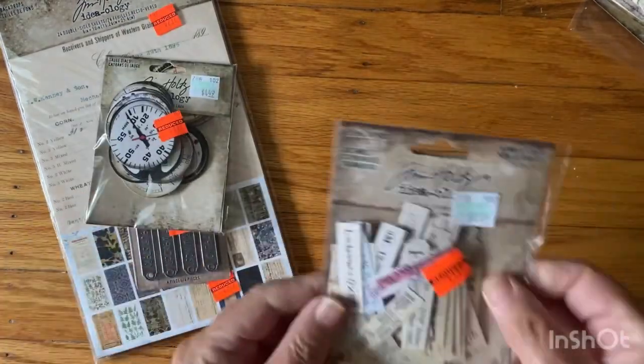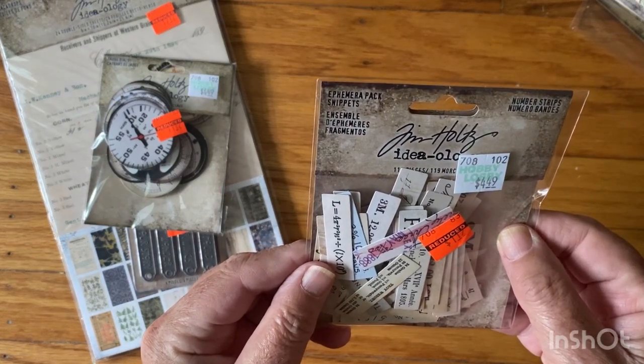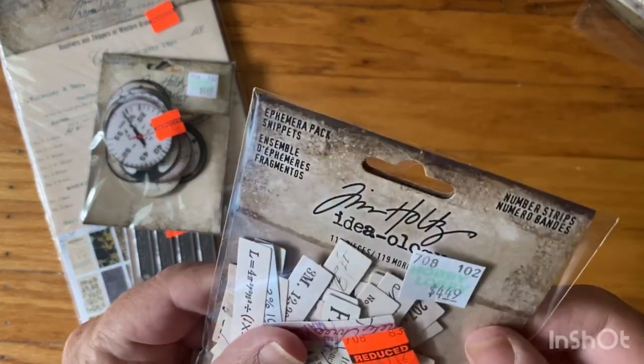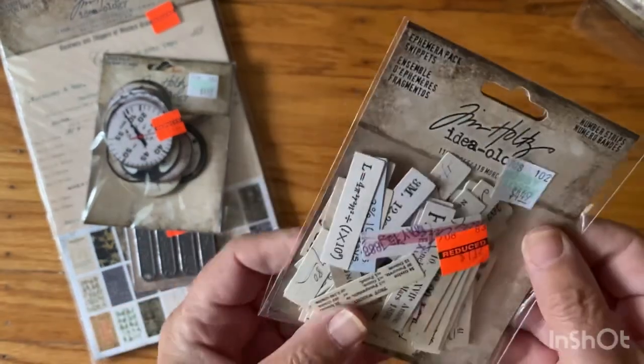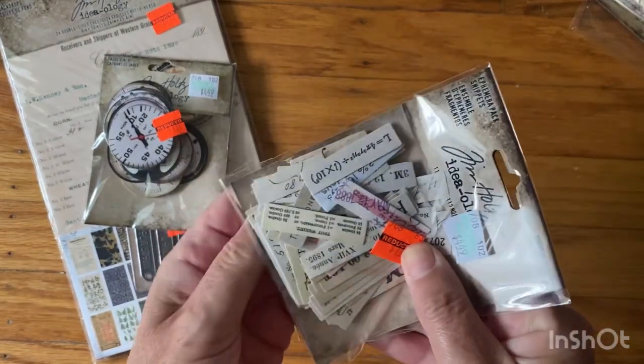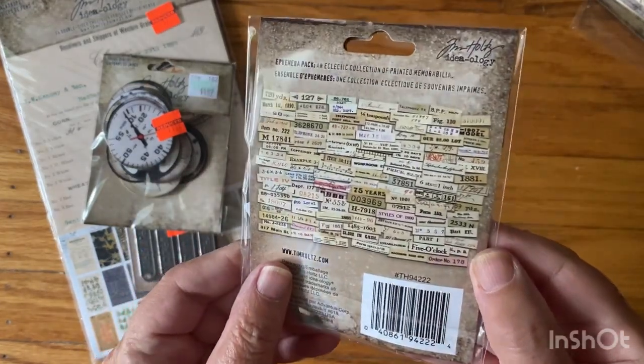And then I got this ephemera pack — snippets — for a dollar twelve. Real tiny. I don't have this pack. They're little — I should probably not bring them out — but they're really cute.